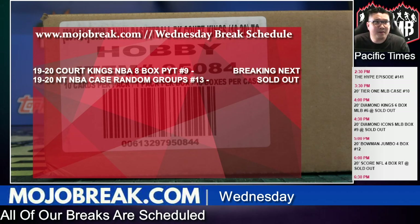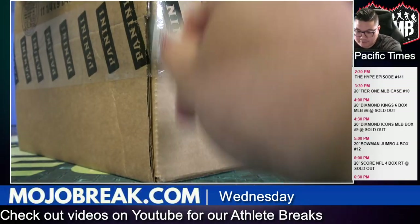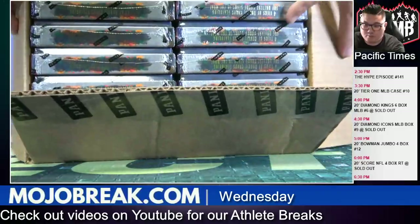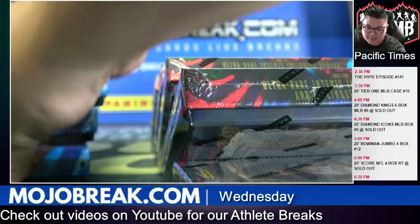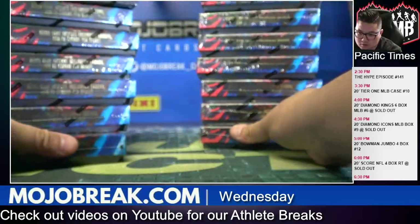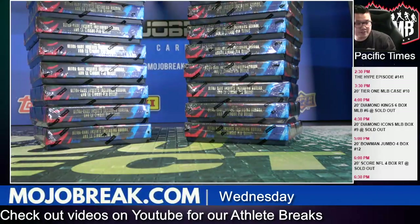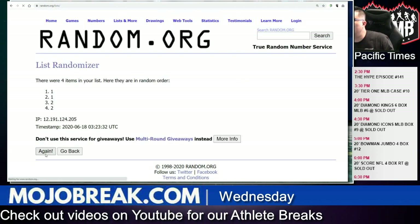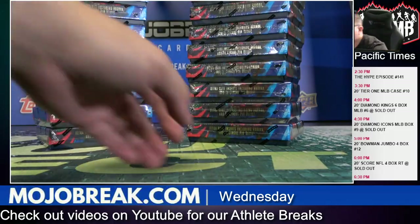Eight boxes are going to be coming from a brand new case. Let's open up this case and see which half we're going to use by going to random.org. The other half we don't use will be for PYT 10 tomorrow, so another half-case PYT tomorrow. We're going to randomize between the left side of the case and the right side — left side will be one, right side will be two. We'll randomize three times. One, two, three — we'll go with the left side tonight. So the right side this half will be for tomorrow.